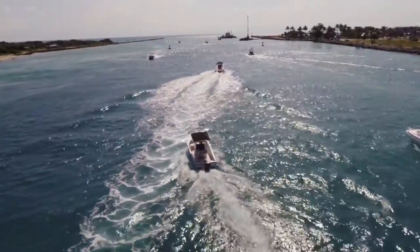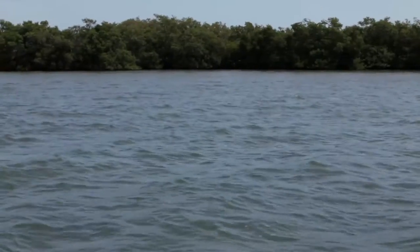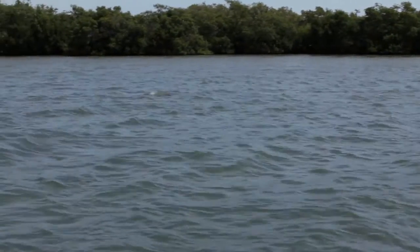The Indian River Lagoon is really important to this area both from a recreational perspective and a commercial perspective, and the more we can learn about it through the dolphins the more we can help preserve it.